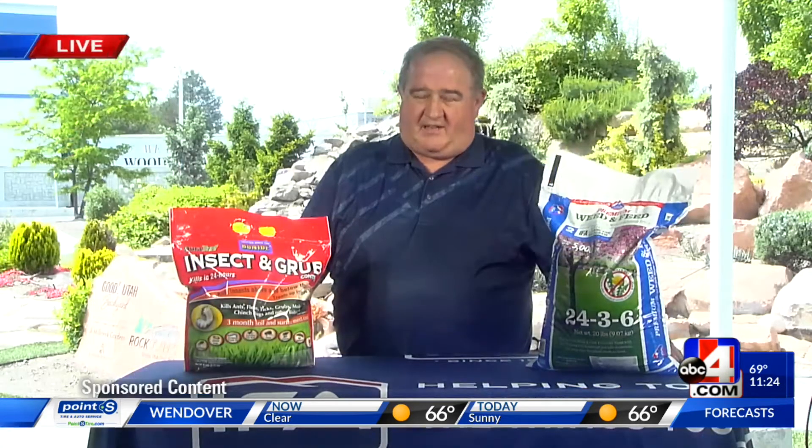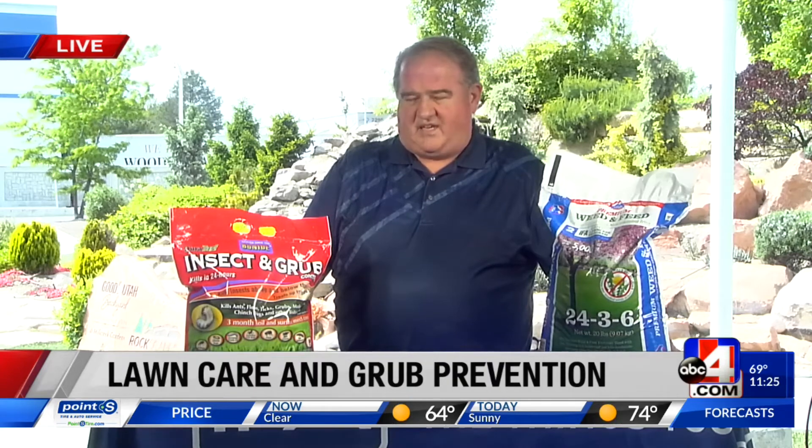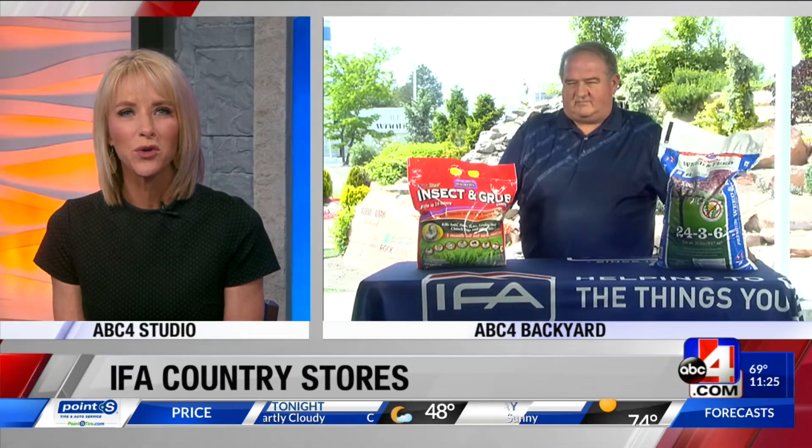Talk about grub worms — what are these and how do they make their way into our lawn? Every insect has a life cycle, and a lot of them, when the egg hatches, it becomes a grub or a worm. That's the part that is usually doing the most damage to a lawn. There are some where the adults will do damage as well, but getting control of the grubs or the worms is key. Kent, how do you know if these have made their way into your lawn?